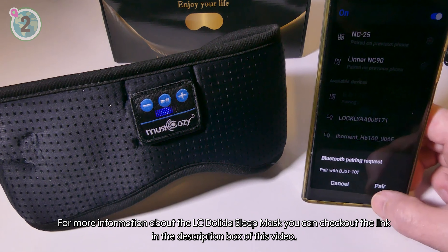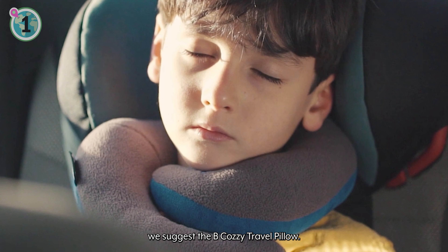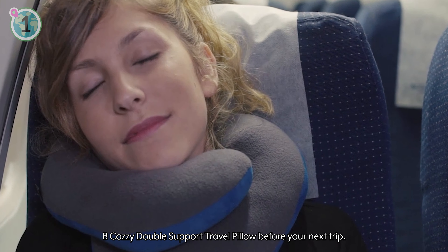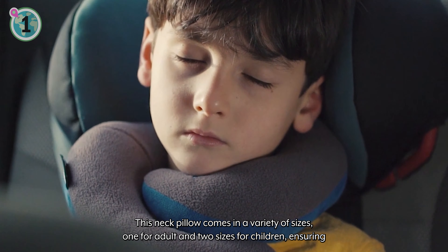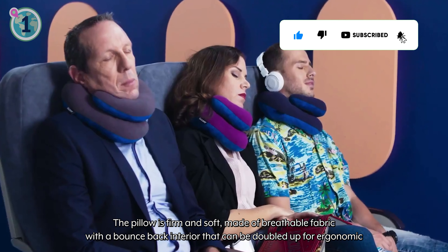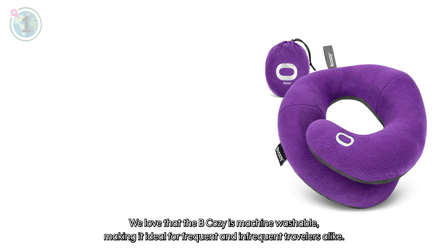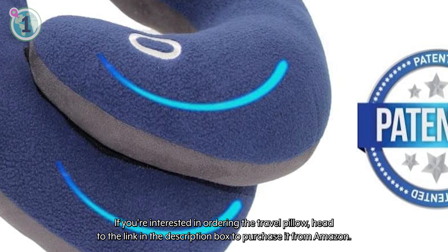For more information about the LC Delita Sleep Mask, you can check out the link in the description box of this video. Down to number 1, we suggest the Be Cozzy Travel Pillow. It's no secret that sleeping on planes can be very uncomfortable, which is why neck pillows are always a must-have item on long-haul flights. We recommend ordering the Be Cozzy Double Support Travel Pillow before your next trip. This neck pillow comes in a variety of sizes — one for adults and two sizes for children — ensuring that the pillow fits the traveller's neck accordingly. The pillow is firm and soft, made of breathable fabric with a bounce-back interior that can be doubled up for ergonomic chin, neck or shoulder support. With a flat back design, the Be Cozzy prevents neck pain by keeping the head and spine in neutral alignment. We love that the Be Cozzy is machine washable, making it ideal for frequent and infrequent travellers alike. Head to the link in the description box to purchase it from Amazon.